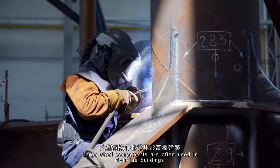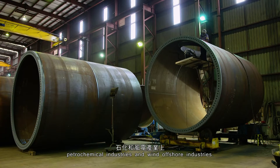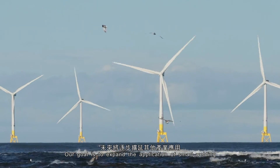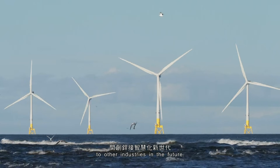Large steel components are often used in high-rise buildings, petrochemical industries, and wind offshore industries. Our goal is to expand the application of smart welding to other industries in the future.